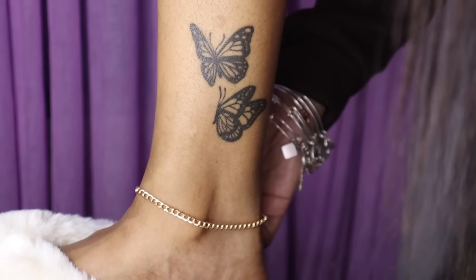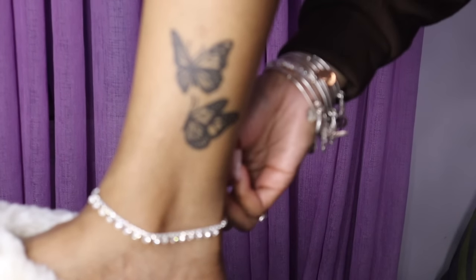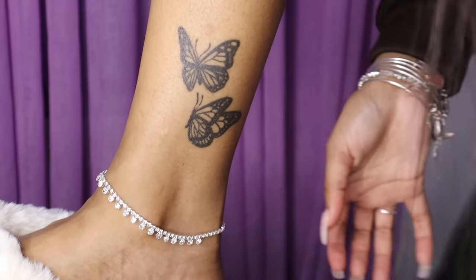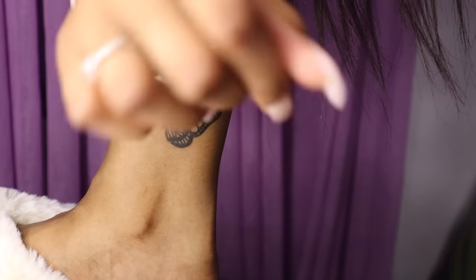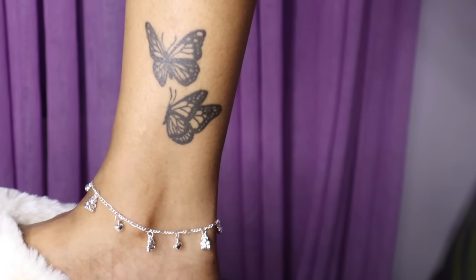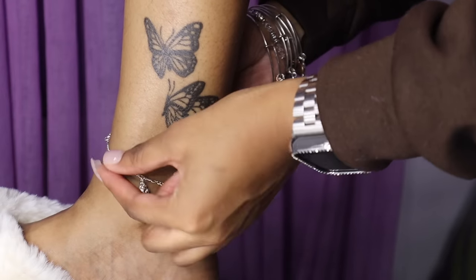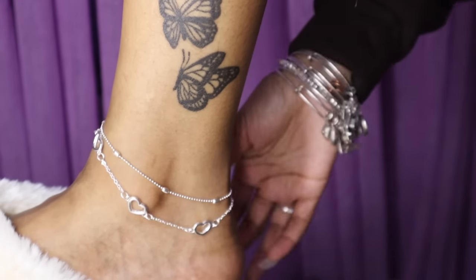We also have this rhinestone decor anklet at $1.35 — to be honest these types usually break but I still buy them because I like the way they look. There's also this bear charm anklet at 92 cents — listen to the sound, it sounds like a bell. This might be my favorite silver anklet. The four-four-four one is my favorite gold one. The last one is this heart decor layer anklet at $1.81 — I like the double layered look. Overall the bear anklet was the best silver and the four-four-four was the best gold.